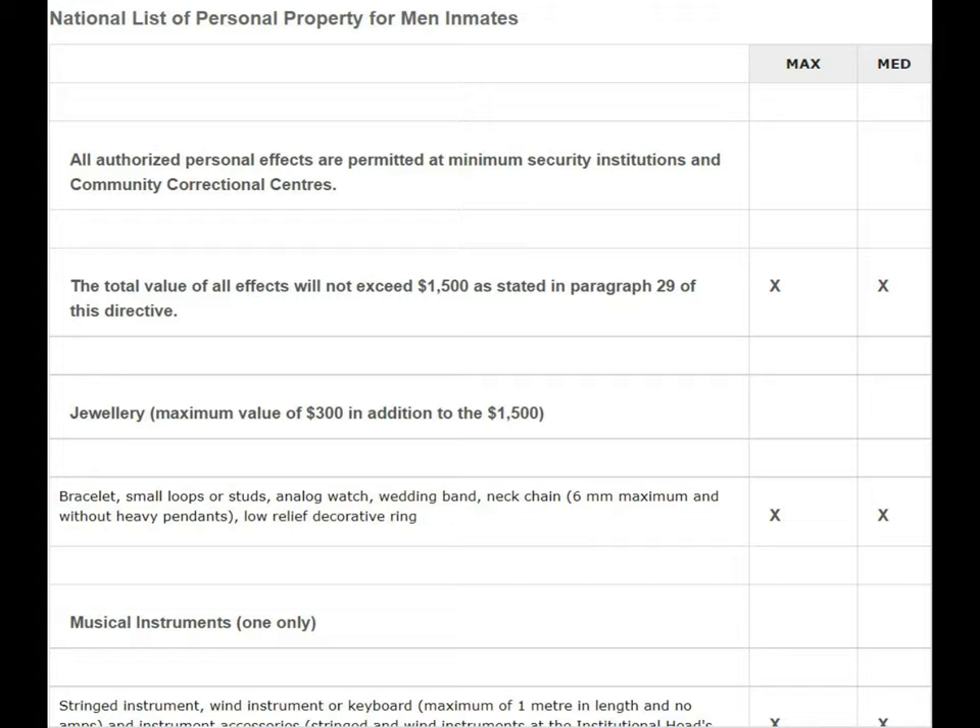The way they check prices is they will sometimes literally look up how much that item costs on the website or store you bought it from. For example, if you have a Canada Goose vest — those normally go for around $400 — they're going to search it up and write that down on the list of items you have. If you exceed $1,500, you're going to have to send some items back to your family at your own expense. So we're just going to go through the list of items you're allowed to have.